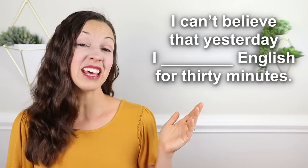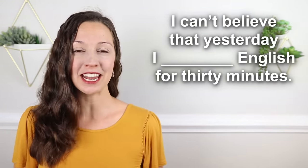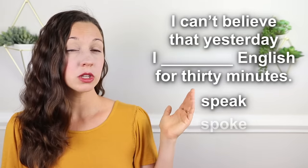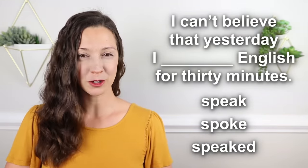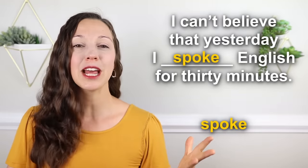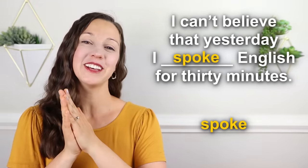Before we go to the intermediate level, I have a quick question for you. I can't believe that yesterday I __ English for 30 minutes. Was it speak, spoke, or spoken? I can't believe that yesterday I spoke English for 30 minutes. Congratulations.